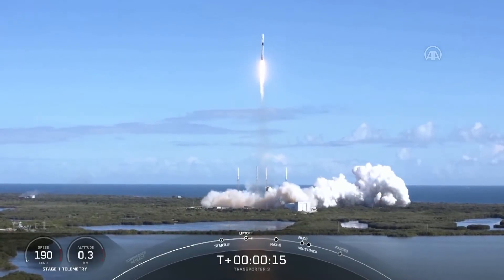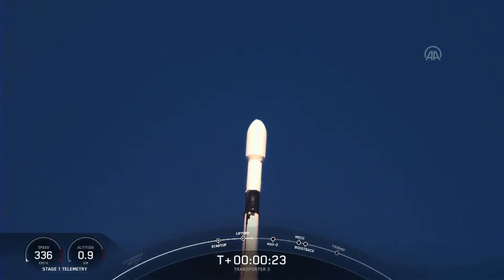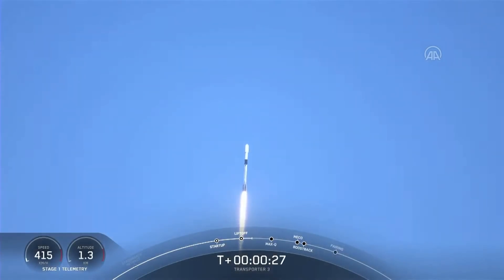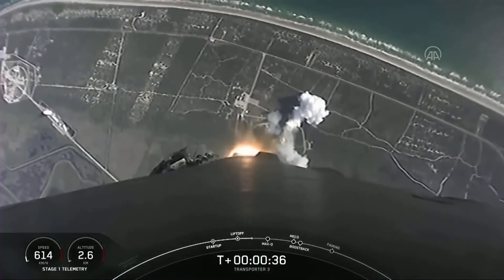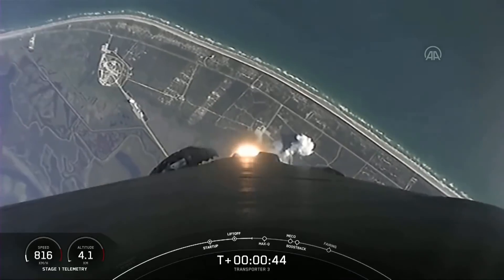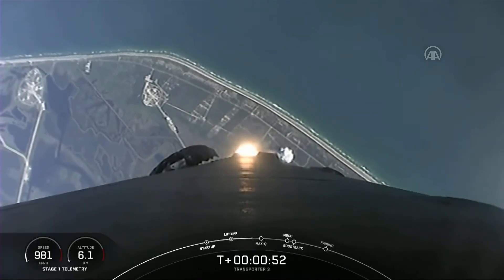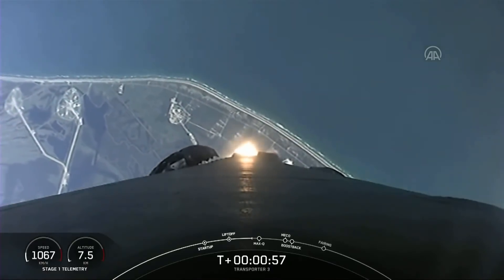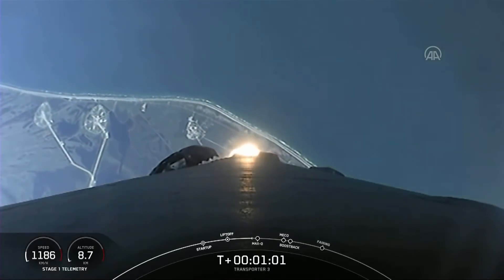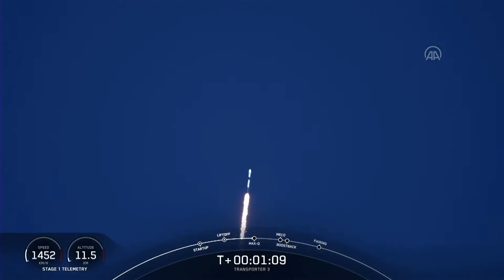Vehicle is pitching downrange. The pressure is nominal. Falcon 9 has cleared the tower, lifted off from Cape Canaveral Space Force Station. We just heard the call out that the vehicle is supersonic. We're currently going to throttle down the engines in preparation for Max-Q. Max-Q — there we heard it. That was the moment of greatest aerodynamic pressure that the vehicle will experience in flight today.